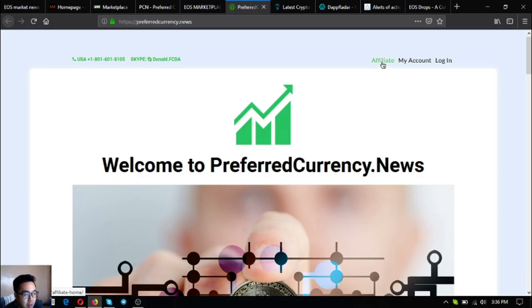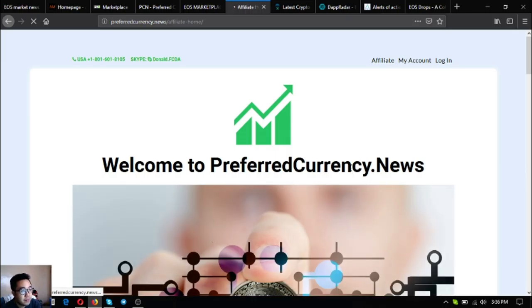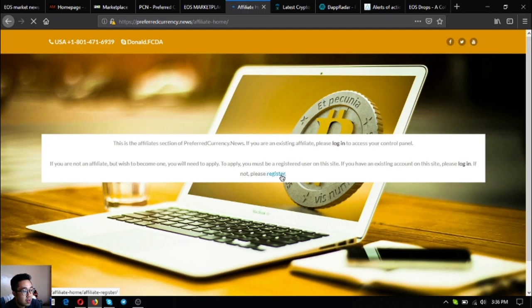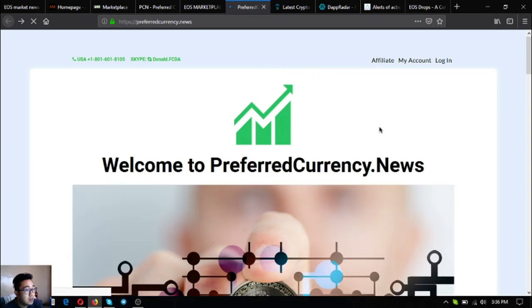You can also earn cryptocurrencies on preferredcurrency.news by becoming an affiliate. There is an affiliate button at the top — click it and you will be redirected to a registration page. Click register, fill out the form, and you will receive an email with a generated password.